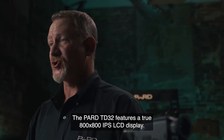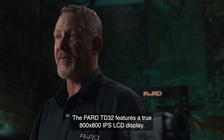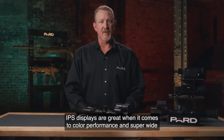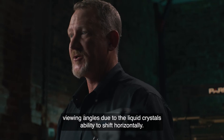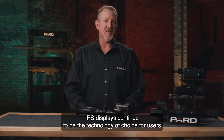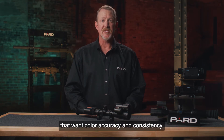The PARD TD32 features a true 800 by 800 IPS LCD display. IPS displays are great when it comes to color performance and super wide viewing angles, due to the liquid crystal's ability to shift horizontally. IPS displays continue to be the technology of choice for users that want color accuracy and consistency.